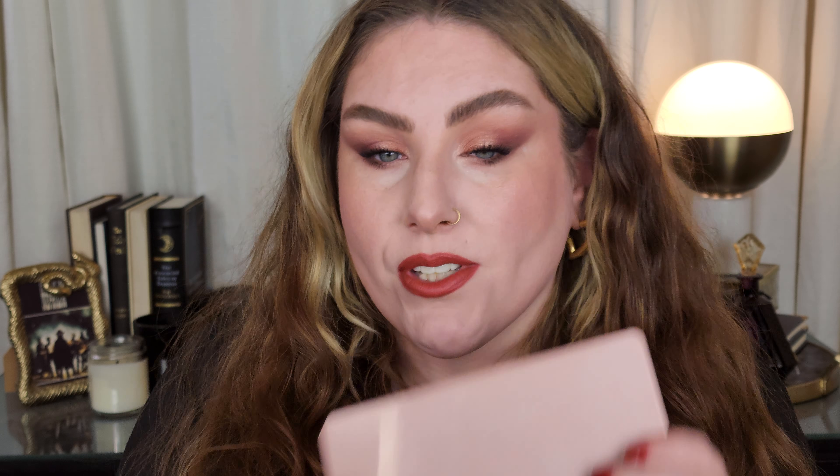We created this really pretty kind of halo eye situation, paired it with a tonal lip and blush and red nails. So yeah, if that interests you, just go ahead and keep on watching. Before you do, don't forget to like and subscribe. Let me know down below if you have the Retro Palette, if you want to see some more looks with it, because I'm thoroughly enjoying it. There's definitely a couple more looks I want to create with this palette. So it's not a super chatty video. We're just going to be talking about the makeup and doing the look. So let's go ahead and get into it.